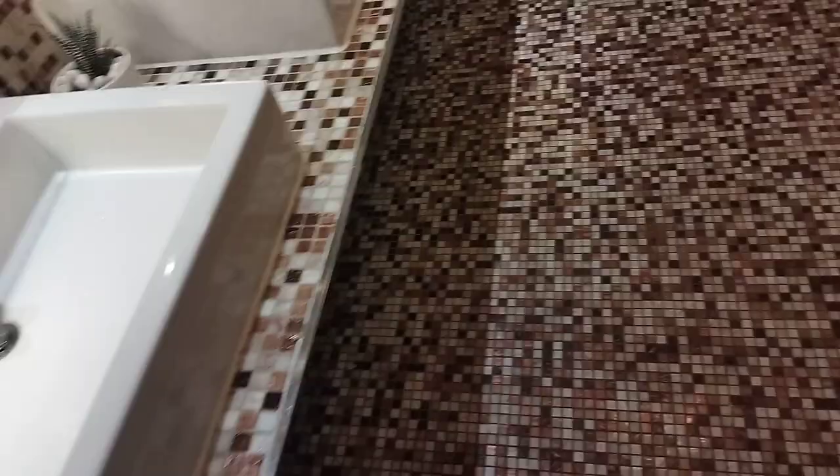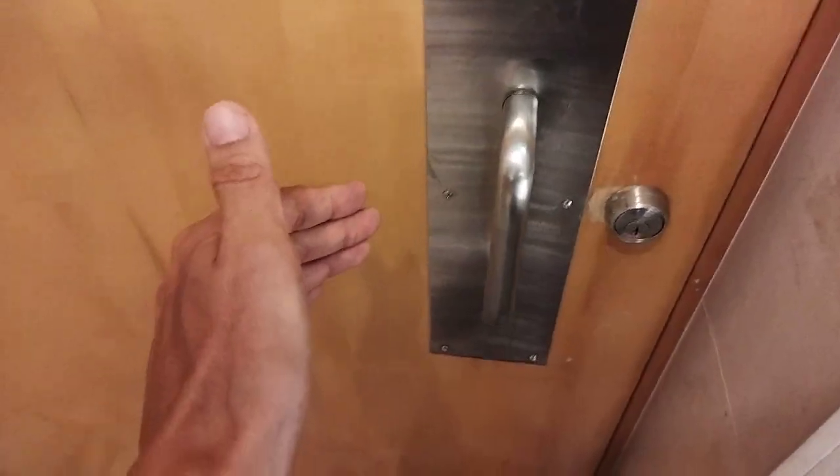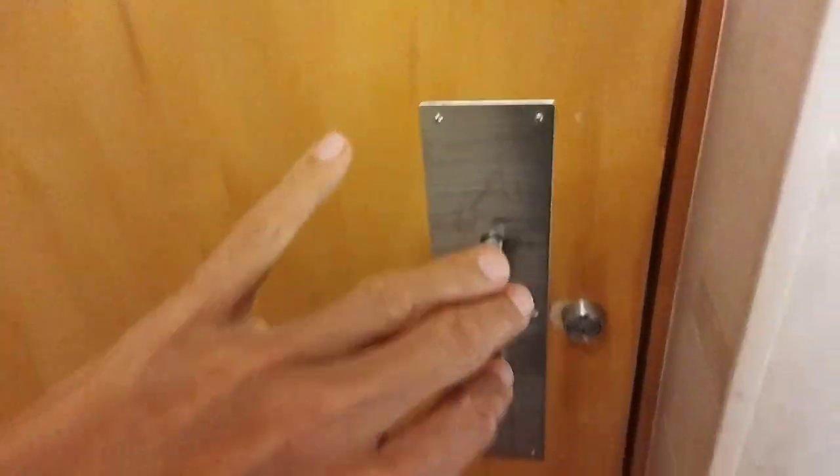So we push it with our foot to enter. After we've done our thing, we wash our hands and want to go out. But the door opens inward, so we'd have to touch the door handle — but we don't want to do that. We try to find a spot on the door that nobody usually touches.